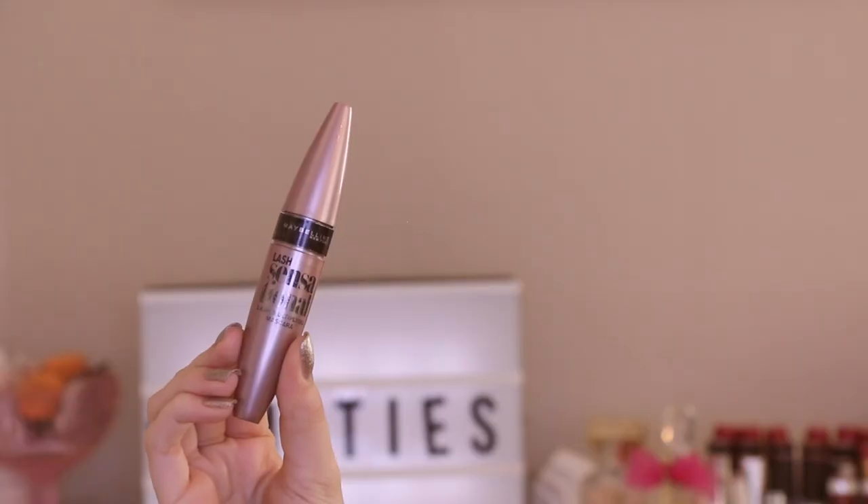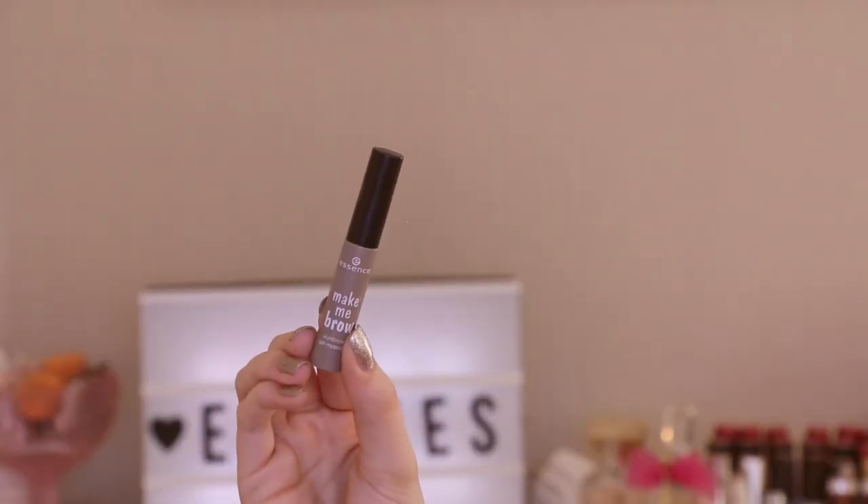Next I have the Maybelline Lash Sensational Mascara. This is definitely a lot of people's favorite — I've used two or three of these and I keep going back. I totally recommend it for anyone who wants voluminous, big lashes without getting too clumpy. I feel like this one does a good job of not making lashes crazy clumpy.